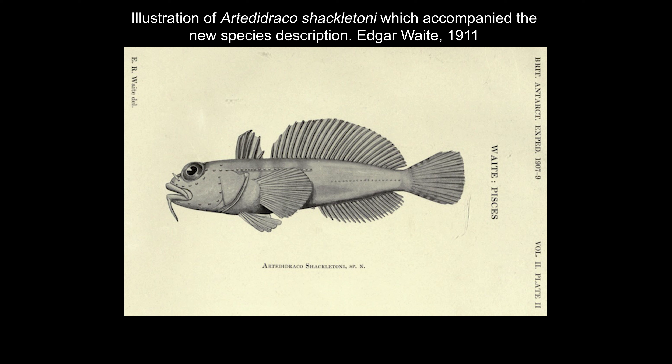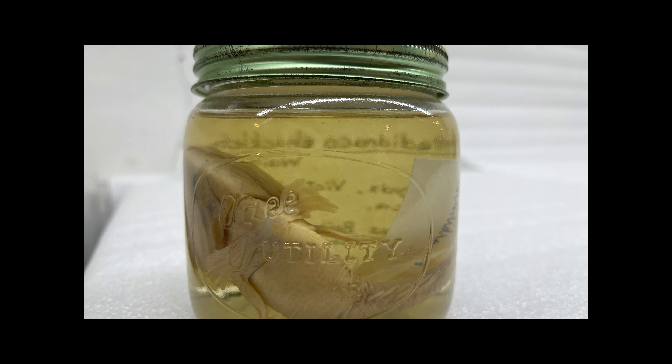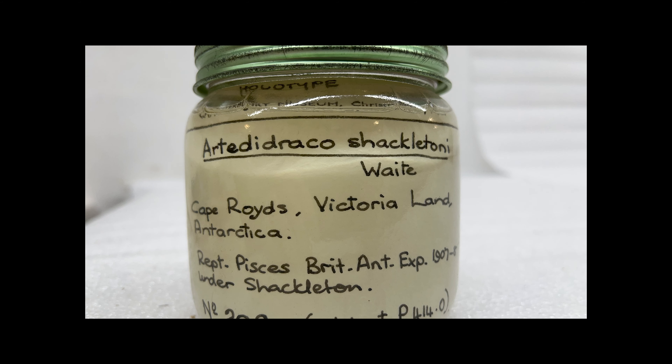The new name of a species can be derived from several sources, including notable people, usually done to commemorate them — in this case, Shackleton. Waite included some interesting comments in the species description of this fish, including: the whole fish is scaleless, but covered with mucus, and almost colourless. All useful and important information to note when you have come across a new species found in a land still being explored.